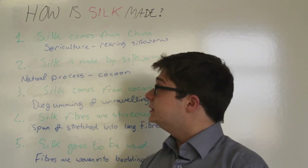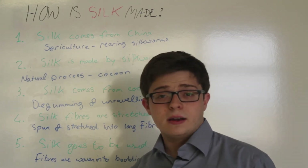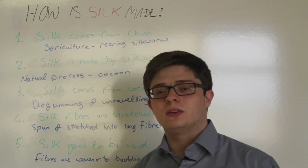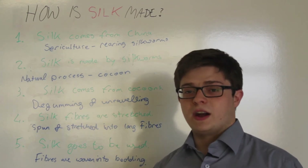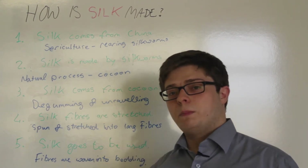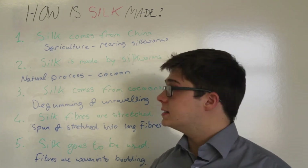The origin of silk. Silk comes from China. Obviously there are other countries where silk comes from, but China is where it all started. There are thousands of years of history of sericulture, which is the process of rearing silkworms specifically for the purpose of creating silk.